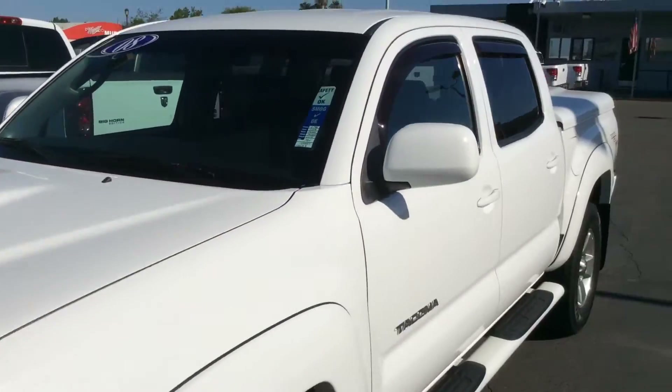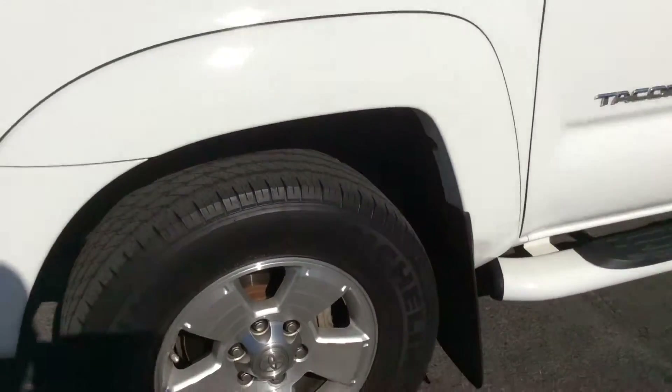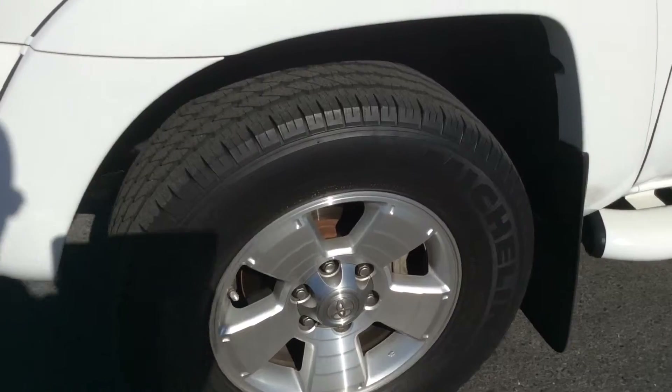This has the TRD Sport Package, which gives you the hood scoop, painted mirrors, painted door handles, and your bumpers are painted to match also, along with the 17-inch wheels, which is an upgrade on that. You'll notice this has nice Michelin tires on it — the previous owner put very nice tires on this.